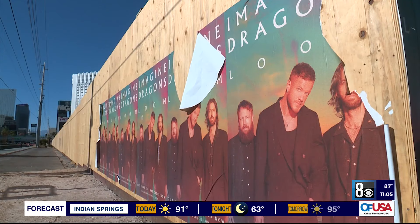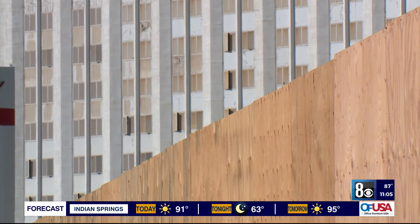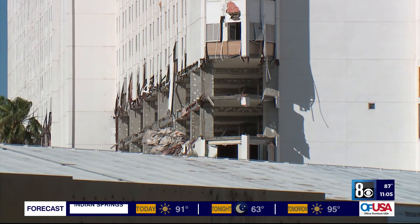The Gaming Commission approved the wall and other plans back in March of this year, ahead of demolition.